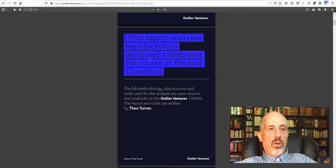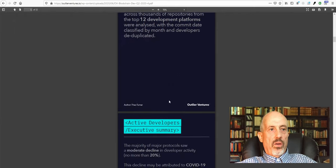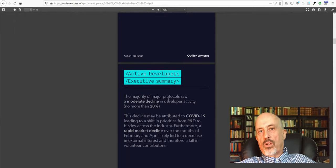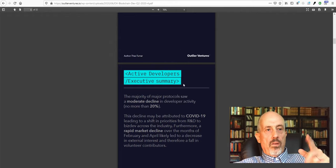Outlier Ventures did an interesting analysis on the development of some coins. They see a downturn in development of around 20% on average, but there are some gainers: Polkadot has seen a substantial rise in developer activity, Cosmos up 15%, Theta as well, and Cardano increased core development significantly. It's a thorough analysis on how the market is developing from the technological point of view. I'll put a link to this PDF in the description.